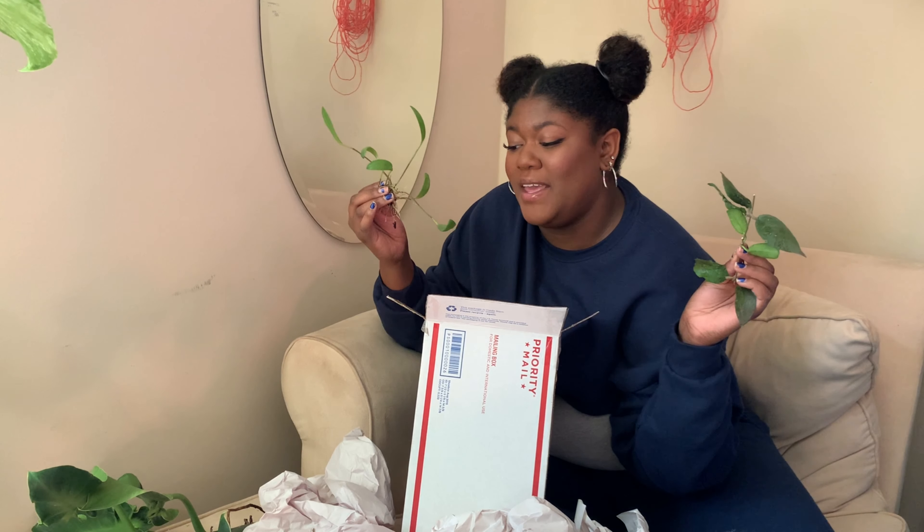Thank you so much to Mariana and Katie for trading with me — I love everything that I received. And thank you Helena for also trading with me in the last clip. I really appreciate you guys. The plant community, as we always say, is like the best community. We always have our faults, but when it comes down to it we're just all looking out for one another. So I love you guys, I hope you had a great day and I hope you enjoyed this video. Don't forget to like and subscribe and hit the bell notification down below. I will see you guys later — bye!